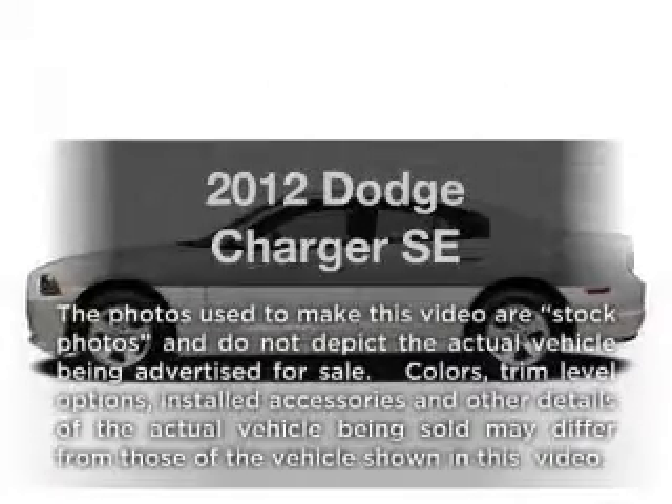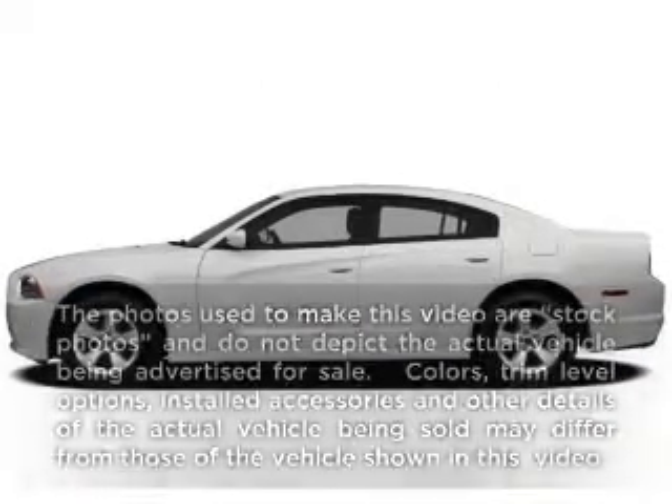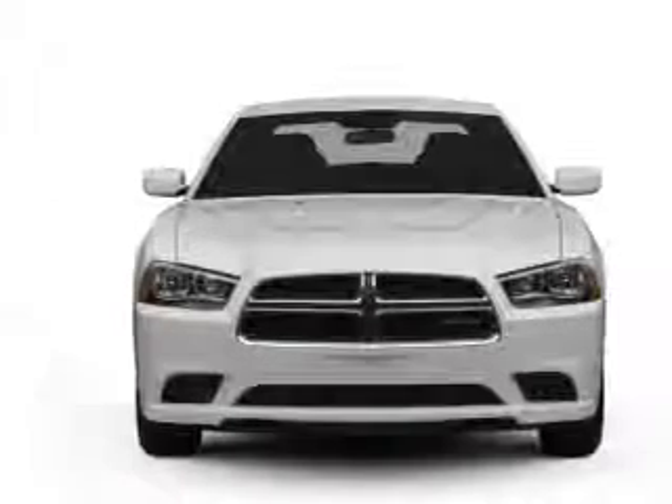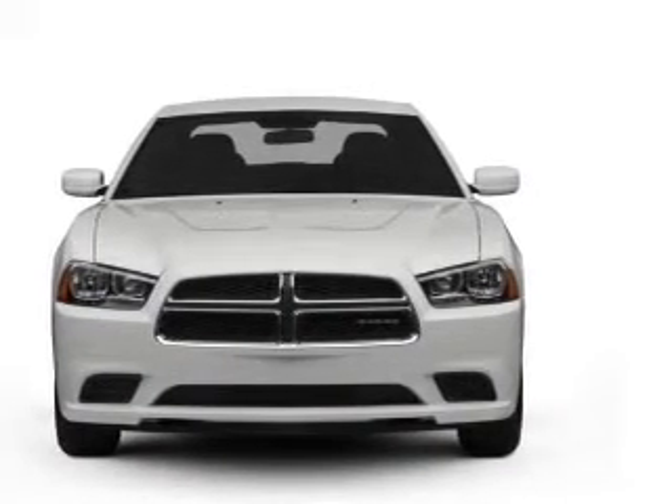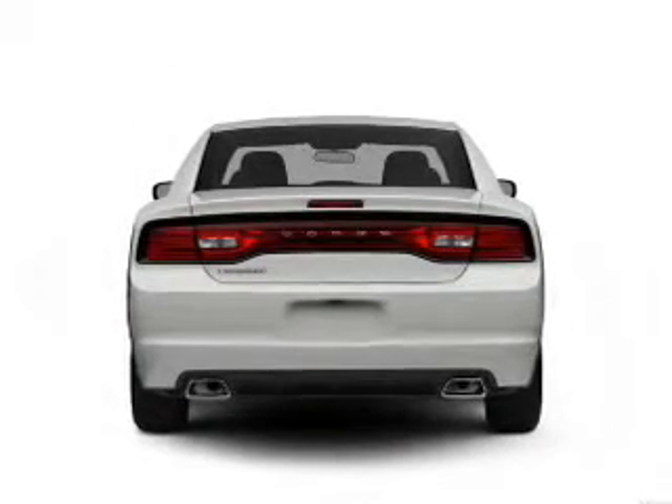Imagine yourself in this 2012 Dodge Charger. This is the set of wheels you've been looking for, with a reliable six-cylinder engine connected to a smooth-shifting automatic transmission. Premium wheels give a more luxurious look.